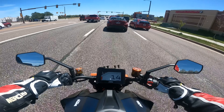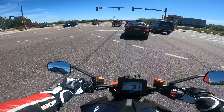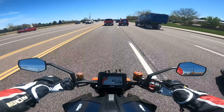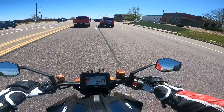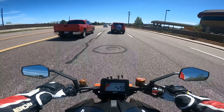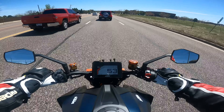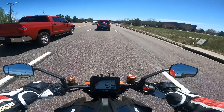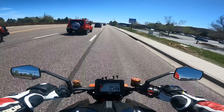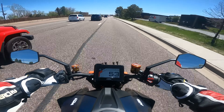I'm six foot four, about 240 pounds, and this bike is very comfortable for me. My girlfriend and I went out riding the other day and we put in about 150-180 miles. I was totally comfortable. Near the end of the day it was really hot and I got a little bit of saddle soreness, but it wasn't really too bad all things considered.